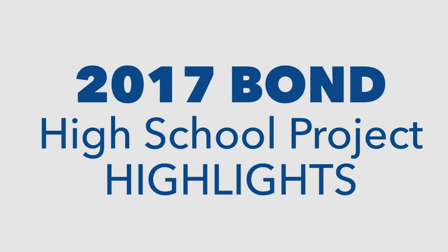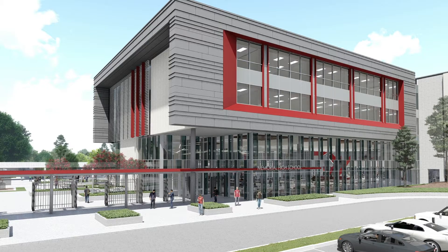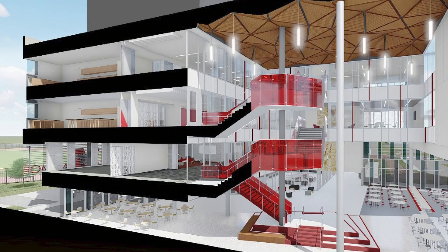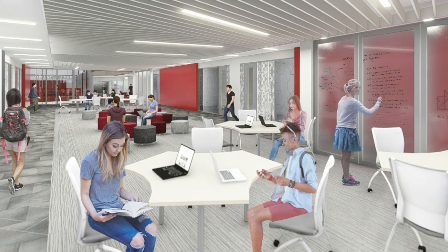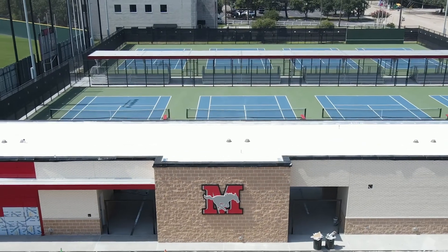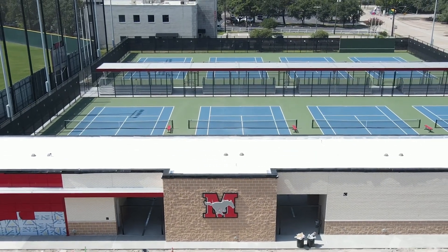Impressive projects are also underway at our other high school campuses. Here's just a quick recap of a few things happening at each. At Memorial, the exterior panels are now going up on the new four-story classroom building, which will include science labs, a new cafeteria, and students are already utilizing the new tennis courts and the new turf field.